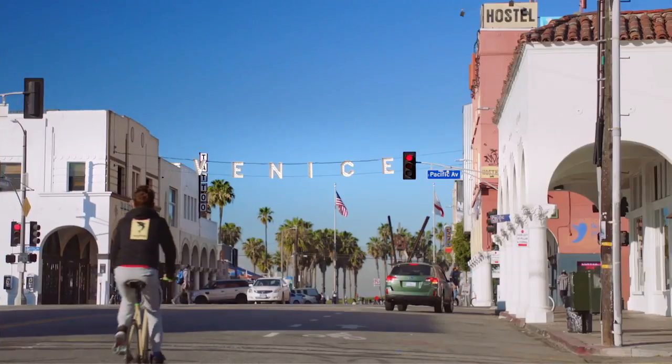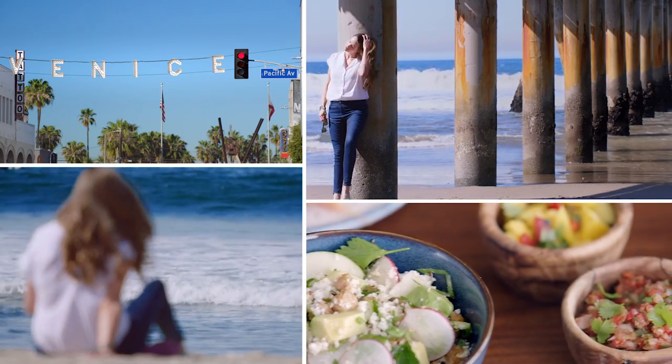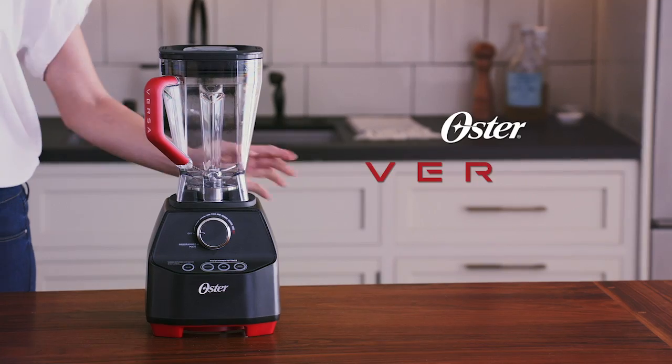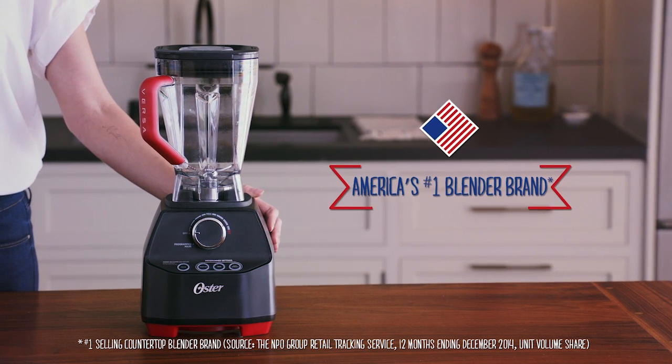I'm an Aussie girl born and bred, but these days I call somewhere else home. One of the best things about living in LA is this — my Oster Versa Performance Blender. Oster have been making blenders for over 90 years, and it's still the number one blender brand in America.